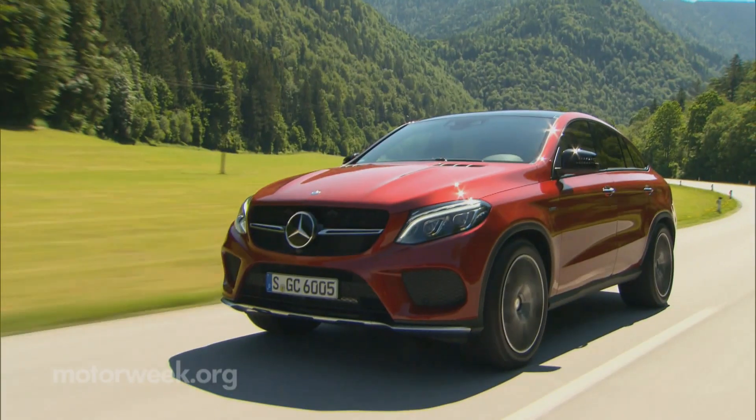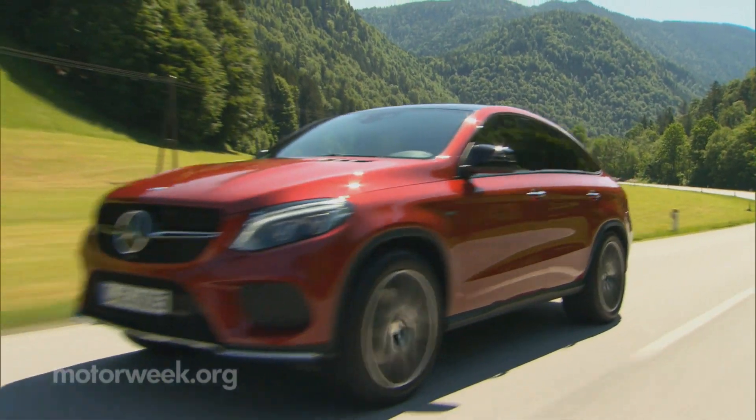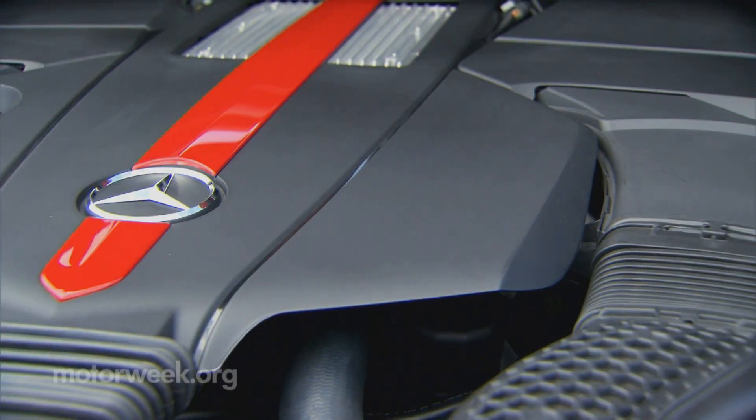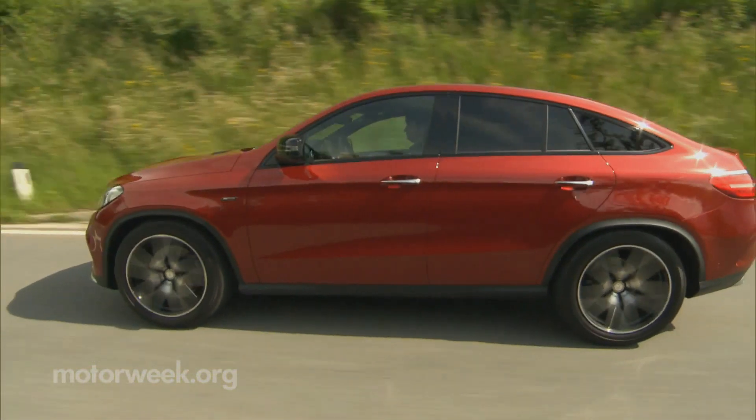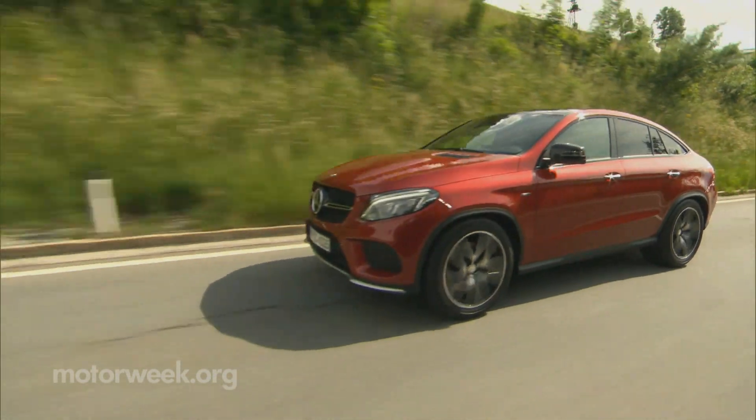This 450 AMG model is the lesser of the two for sale, but its 362-horsepower, 3-liter twin-turbo V6, 9-speed automatic, and 4Matic all-wheel drive still showcase a high level of precision engineering.